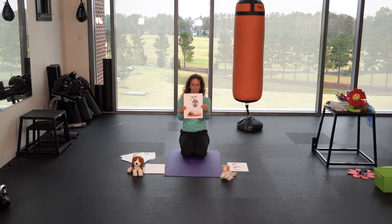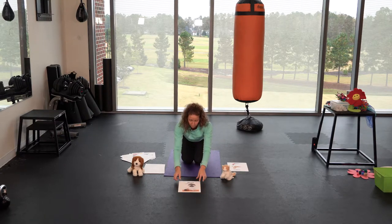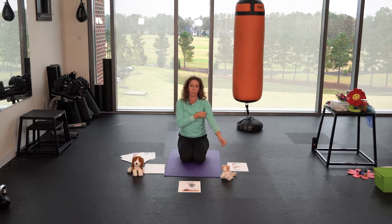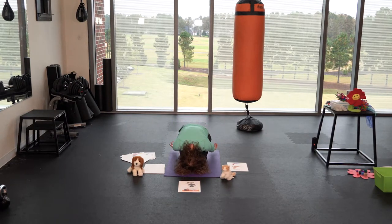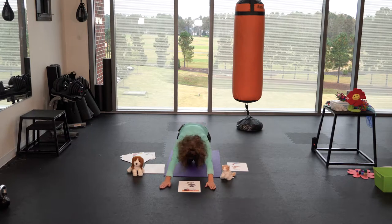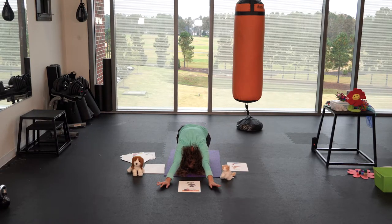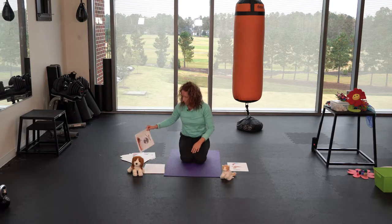Another pet you might find is a pet mouse. We can get really tiny and small like a mouse. So we're gonna come down into our Mouse Pose where we're on our knees and our forehead comes down to touch the floor. You can keep your hands back by your feet or put them out in front of you — whichever one feels good for you. Come down into our Squeaky Mouse Pose.